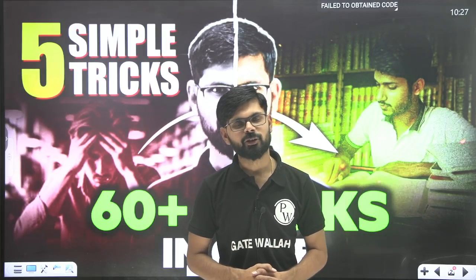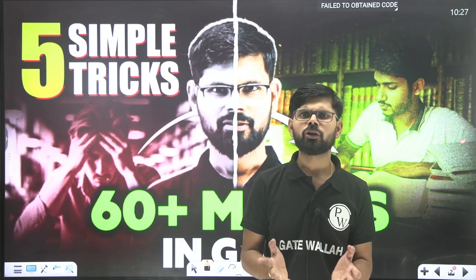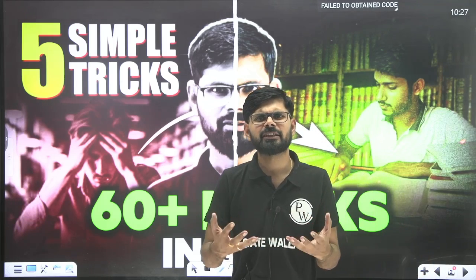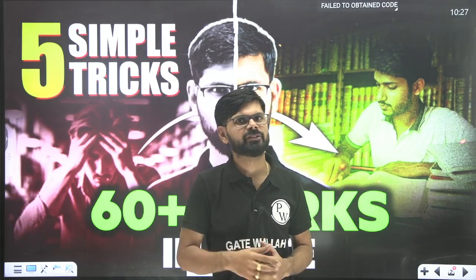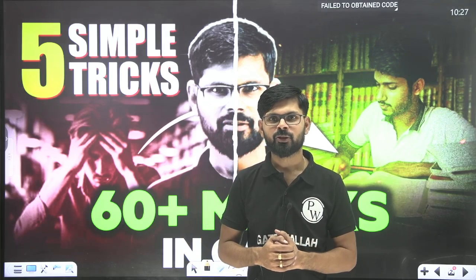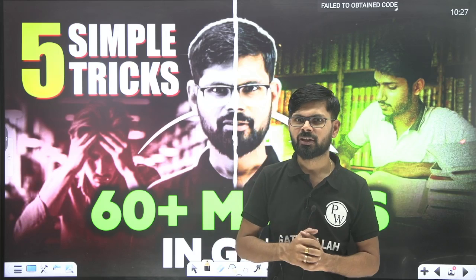If your aim is to get into the IIT, if you are an average student or a college student who cannot give a hundred percent time for GATE preparation, then you are at the right place. This is Shivam Dixon, welcome to Physics Wala GATE Wala.